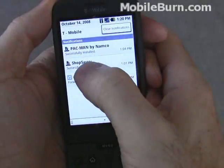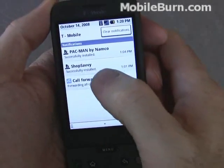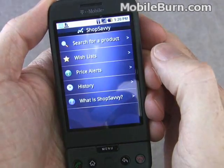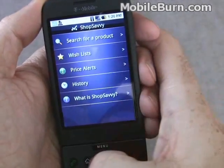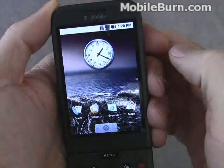You can also get to the status indicators by dragging them down to see what's happened recently. We installed ShopSavvy and PacMan, and it's reminding me that all my calls are forwarded. You can tap on it to get to the appropriate application, or you can just clear them to get them out of the way.